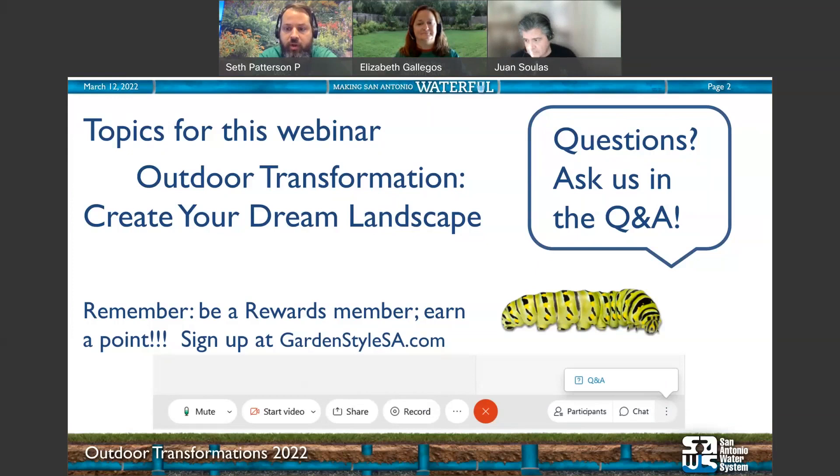We'll answer them after the presentation. This presentation is being recorded, so you can always review it later once it's posted on GardenStyleSA.com. If you're interested in points for attending, stick around to the end — we'll provide the Survey Monkey quiz link and the secret word. The survey link will be placed in the chat and also on the GardenStyle calendar, as well as emailed to rewards members.